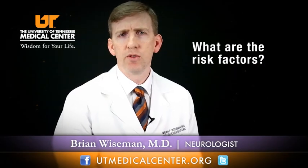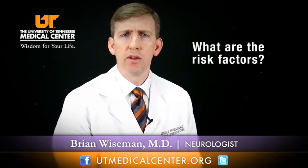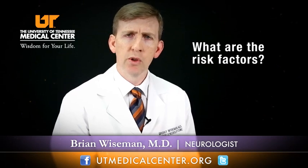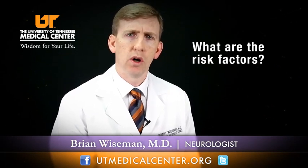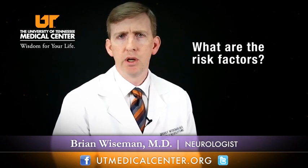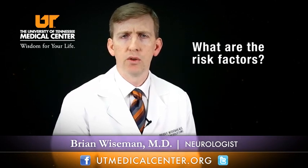There are several different risk factors for ischemic stroke. Some are non-modifiable risk factors, including how old somebody is, their gender, their race, their family history, and any previous medical history of heart disease or peripheral vascular disease.